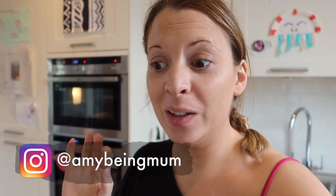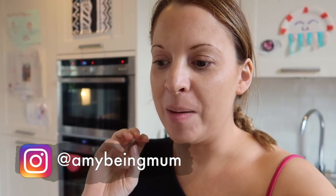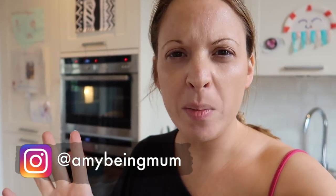Hi guys and welcome back. Today I have another Aldi haul for you. It's been a little while since I've done one of these so I'm really excited to get back into them. This shop is more of a kind of top-up shop because Andrew did a really big shop last week and got a lot of staple things like dried pasta and sauces, so this is a bit of a top-up shop.